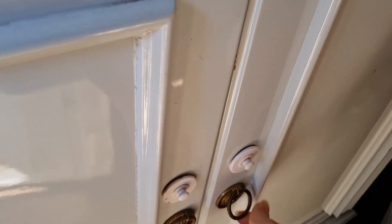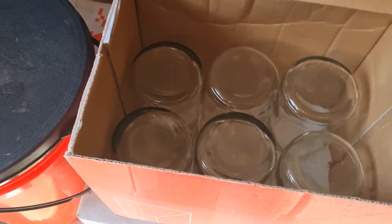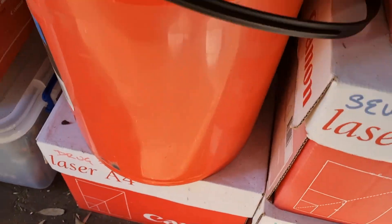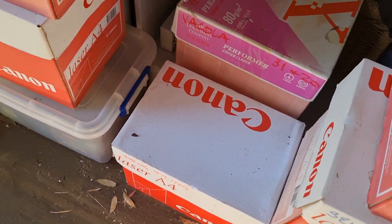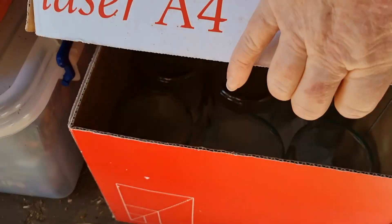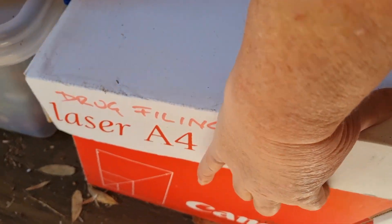Fowlers Vacola jars can be quite easy to get second-hand depending on what area you're in. I've been able to buy them off people and I probably have about a thousand jars in all different sizes — size 14, 20, 27, 31, and 63 — and I recently acquired one size 10. The size 31s and 27s are the most common to find. You can still buy them brand new; I'd recommend going to the Fowlers Vacola website as that's probably the cheapest way.